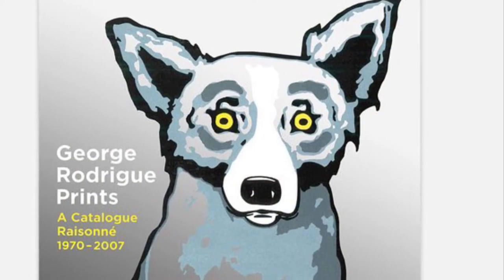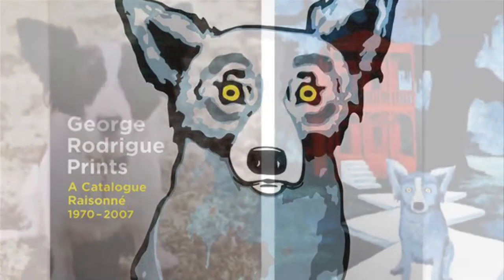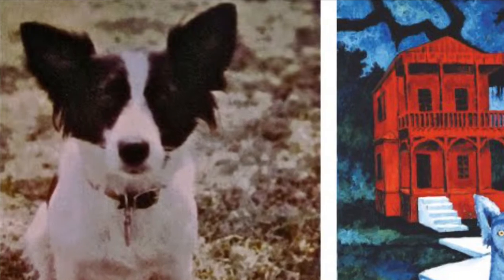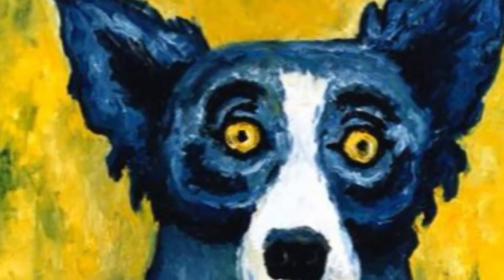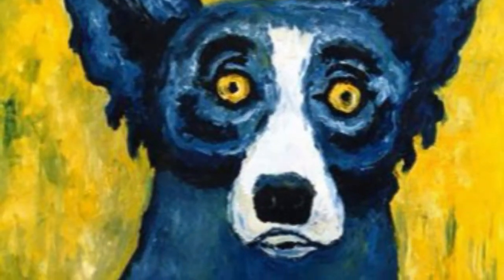Cajun artist George Rodrigue was born in 1944 in Louisiana. His most famous artwork series is a group of paintings called the Blue Dog Series. While the series looks a bit like his beloved dog Tiffany, it was also based on the dog in a Cajun ghost story. The Loup Garou, or Cajun werewolf dog, was later nicknamed the Blue Dog by the public.